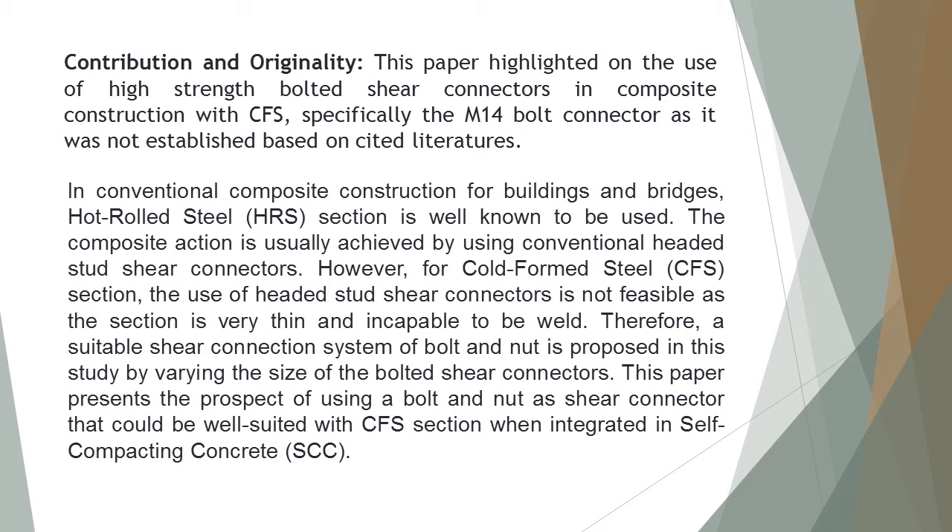The contribution and originality of the study is that this paper highlighted the use of high-strength bolted shear connectors in composite construction with CFS, specifically the M14 bolt connector as it was not established based on existing literature. In conventional composite construction for buildings and bridges, hot rolled steel (HRS) section is well known to be used, with composite action usually achieved by using conventional headed stud shear connectors.